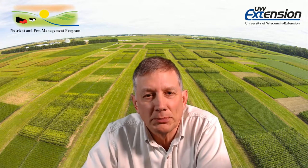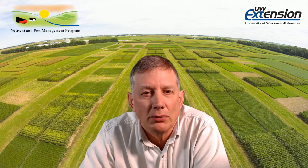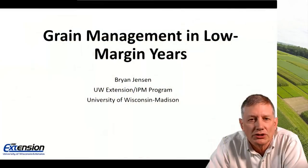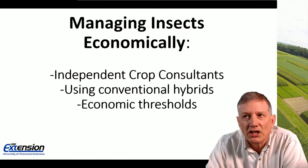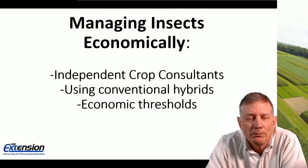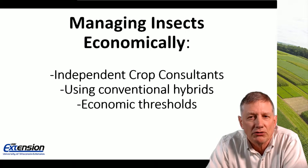Welcome to the Grain Management and Low Margin Years video series. I'm Brian Jensen with the IPM program and UW Extension at the University of Wisconsin-Madison. My topic will be managing insects economically. I'll cover three topics: including independent crop consultants, using conventional hybrids, and also economic thresholds.